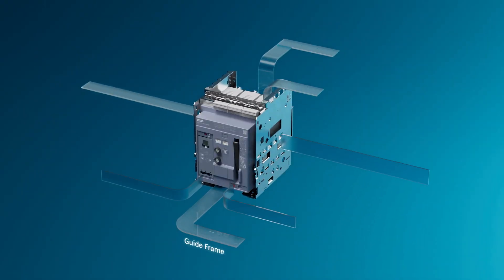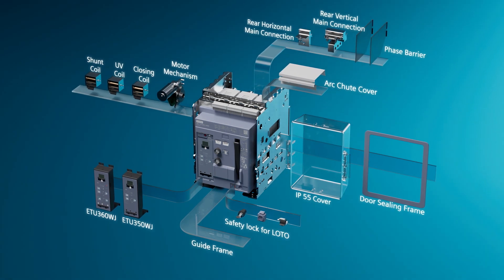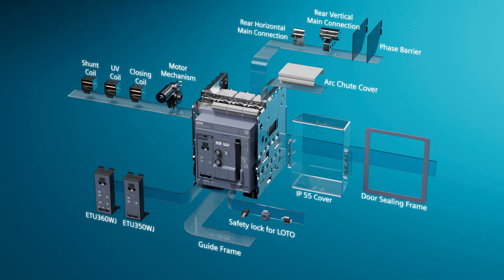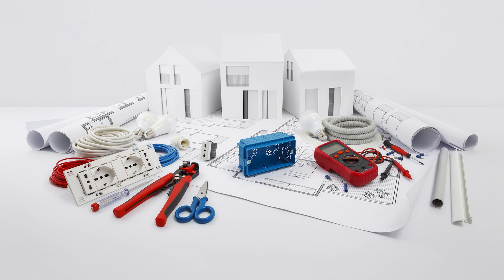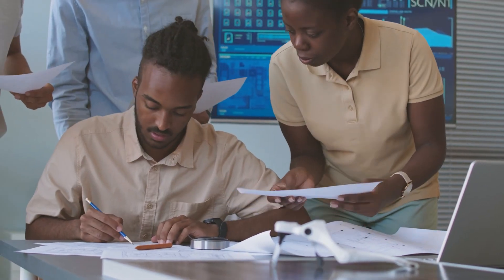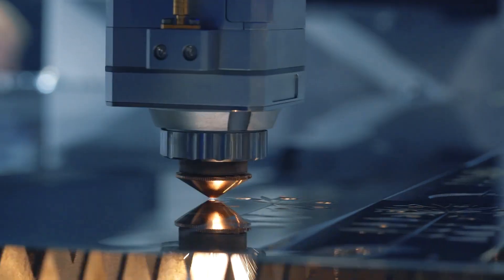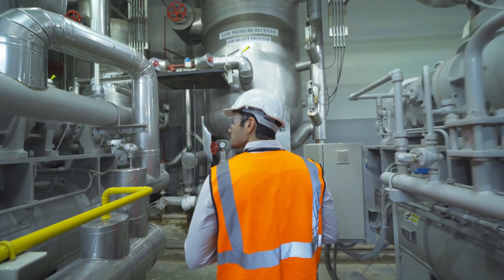Sinova 3WJ Air Circuit Breakers are also engineered to provide customization, offering complete flexibility for users to choose the right features ensuring cost-efficient performance. The process of integrating the Sinova 3WJ Air Circuit Breakers is convenient and seamless throughout the entire vertical chain, from consultants to panel builders and finally to the end user.